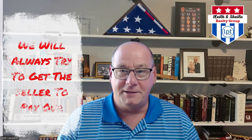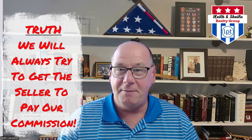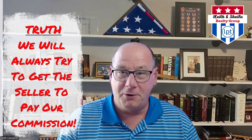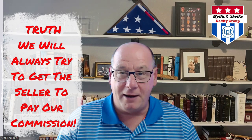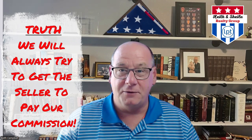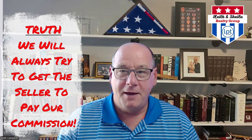So how does all this affect you? There is the risk that you could fall in love with a house where the seller is not offering any buyer agent compensation. If that's the case and it can't be negotiated through the seller broker or through a seller concession to you as a buyer at closing — where those funds come to us so that you don't have to pay out of pocket — then you would have to pay out of pocket. But here's the bottom line: you don't have to sign anything unless you're comfortable and it fits your budget to do it.